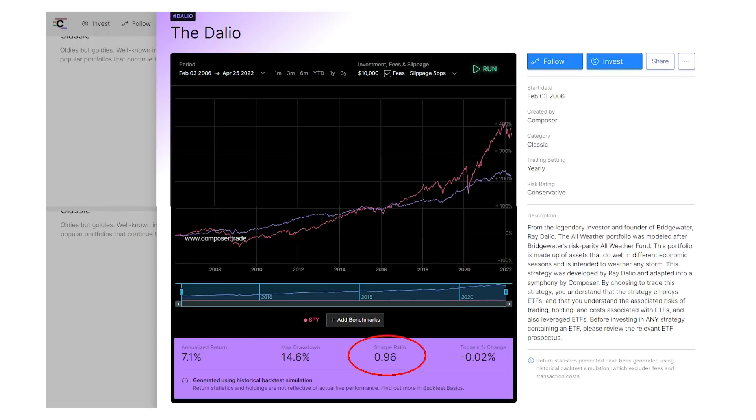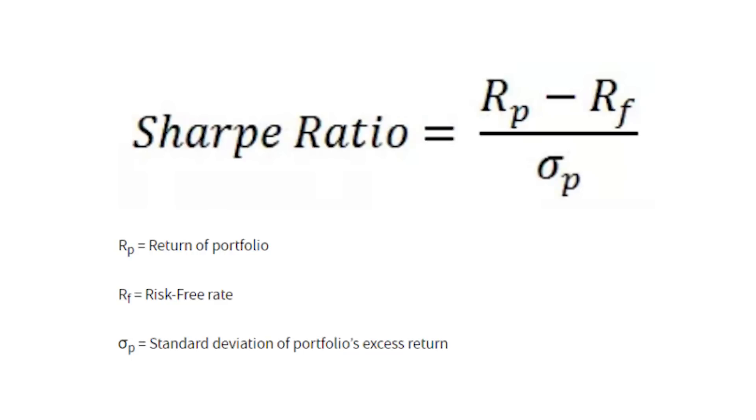Another important measure you'll notice at the bottom of these charts is what's called the Sharpe Ratio. This isn't something you hear about on CNBC or other investing videos much because it's a little more technical, but it's the best measure of risk and return you can use in an investing strategy. I walked through the Sharpe Ratio — what it means and how to use it — in our previous investing video on strategies that beat the market, so I'm going to link to that video in the description below.